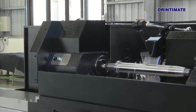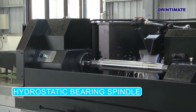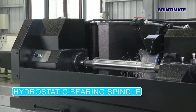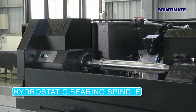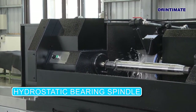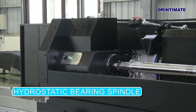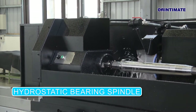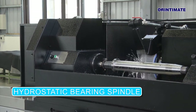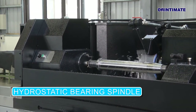GrinderMate cylindrical grinders are equipped with an exclusively designed hydrostatic bearing spindle, which is combined with the latest throttle valve, leading to optimal dampening capacity, high rigidity, and high stability. The highly rigid axial and radial hydrostatic bearings drastically contribute to spindle running accuracy and surface roughness.